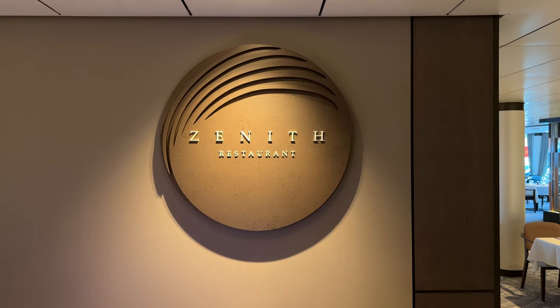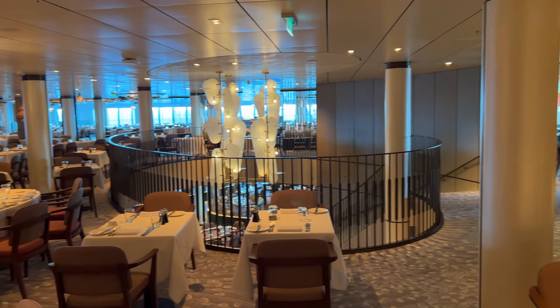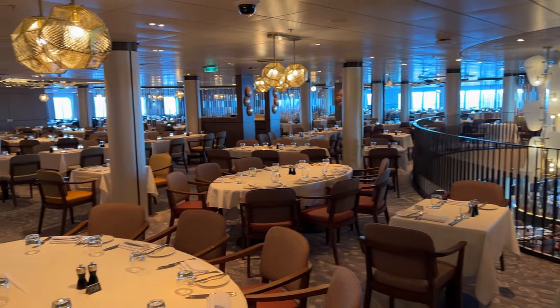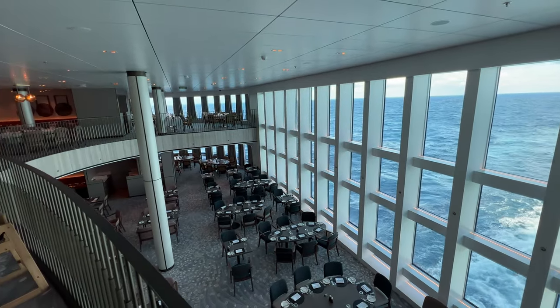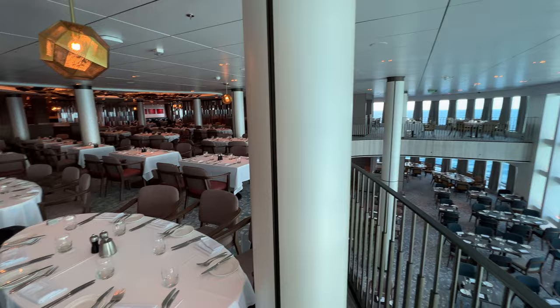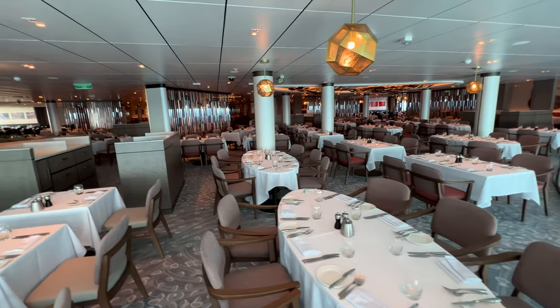We'll start with the main dining room, Zenith and Meridian downstairs, but they're both part of the same restaurant. They're open for breakfast, lunch and dinner. You can generally just show up when you want for breakfast or lunch without waiting long, but dinner's different to many ships as you don't have an allocated table throughout your cruise. Instead you either pre-book between 5:30 and 6:30, or after that you need to join the virtual queue on your smartphone or tablet, or just physically queue.